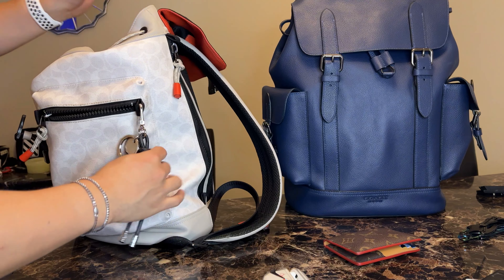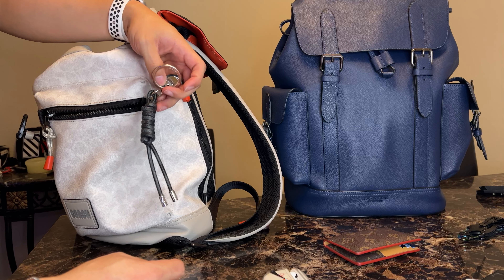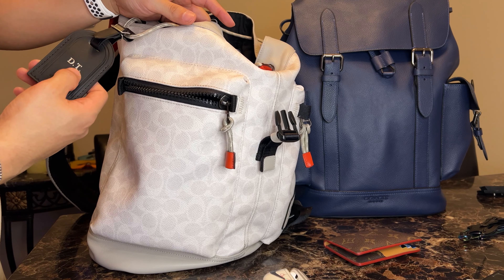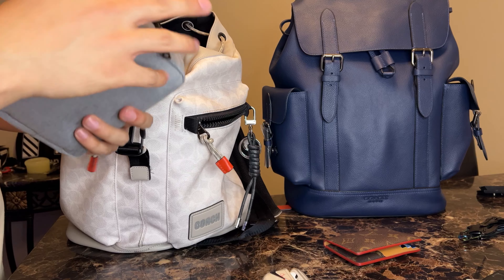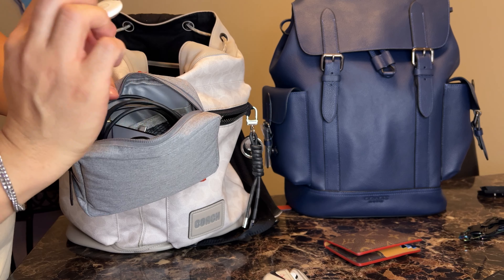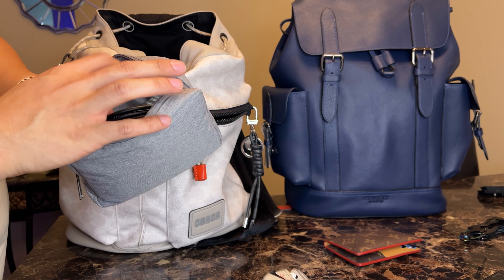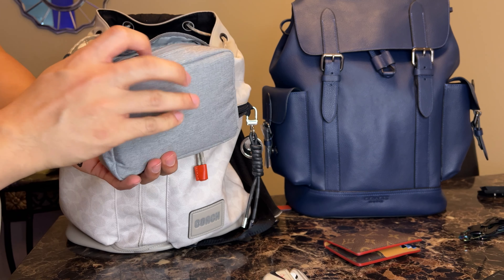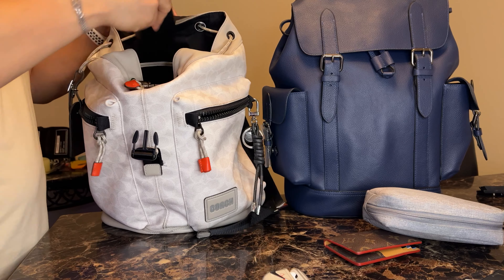I also have a Louis Vuitton key charm chain thing here, and then I also have a Louis Vuitton tag with my initials on it. I carry this with me. For electronics, I keep a charger, I have an extra AirTag in here, some memory cards, cables for a USB drive — just cables.